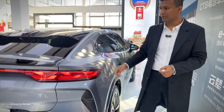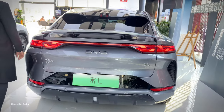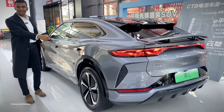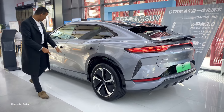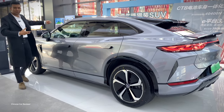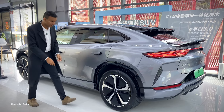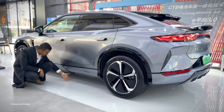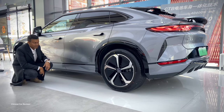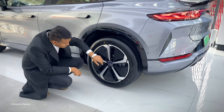Now let's look at the dimensions. The height of the vehicle is 1.5 metres, the length is 4.8 metres, and the wheelbase is 2.9 metres. The front and rear wheel track is around 1.9 metres each, and ground clearance is around 20 centimetres. It doesn't have air suspension, but the price is very reasonable.